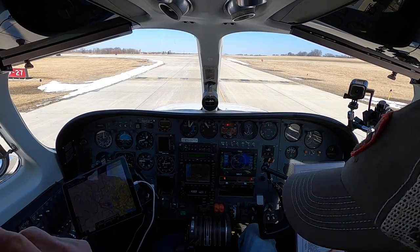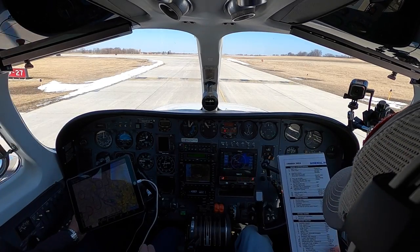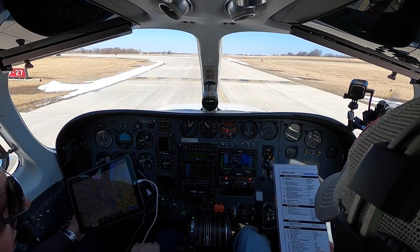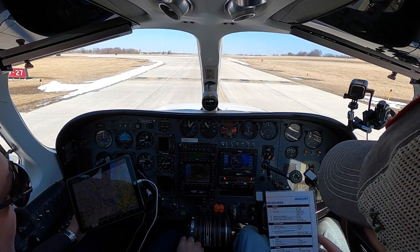Seatbelts and shoulder harnesses — all set. Passenger seatbelts and shoulder harnesses confirmed. Parking brake released and we're ready for takeoff.